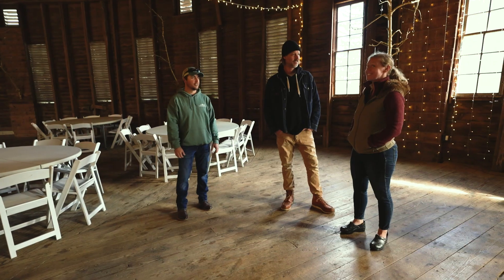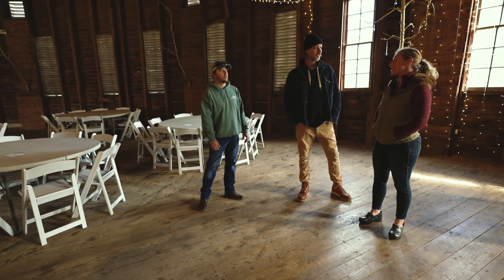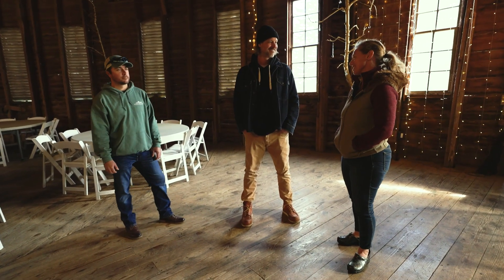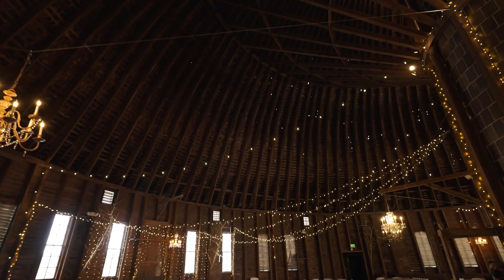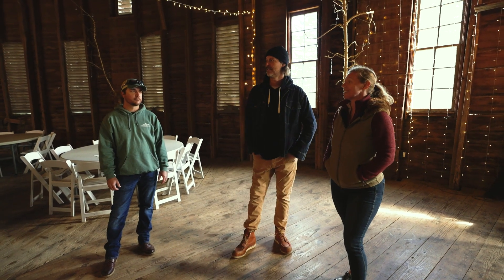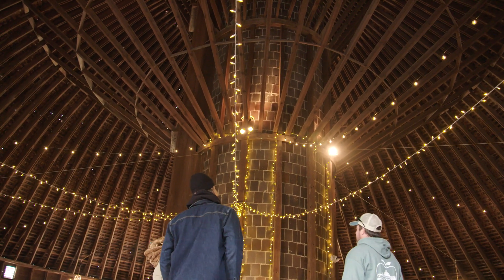Maggie is a local apple expert and my go-to for all things apples in Adams County. Her father bought an orchard in 1976 and all the families work together. Adams County is a pretty close-knit agriculture community. They've created beautiful spaces for weddings and farm tours, working together to keep it fun. This is definitely a landmark worth the trip — even if you just see the outside, you'll want to keep coming back.